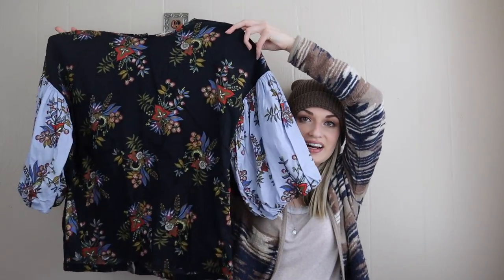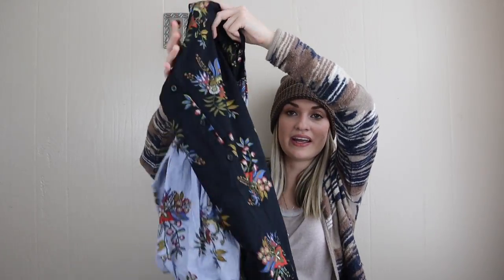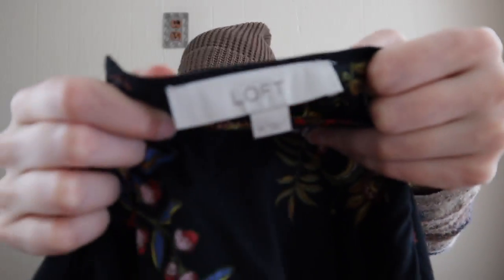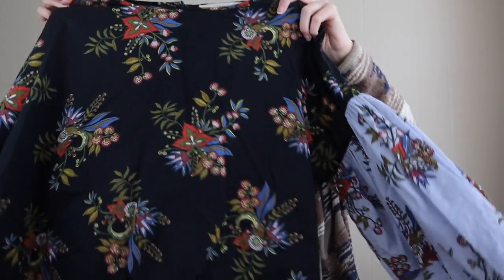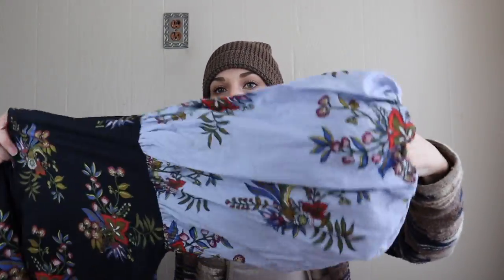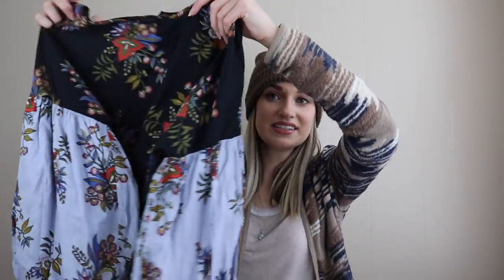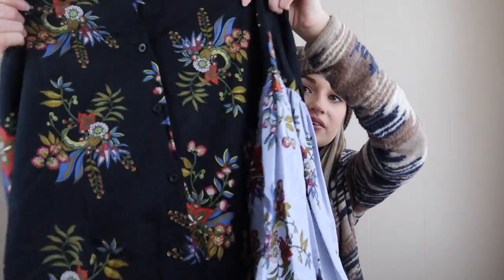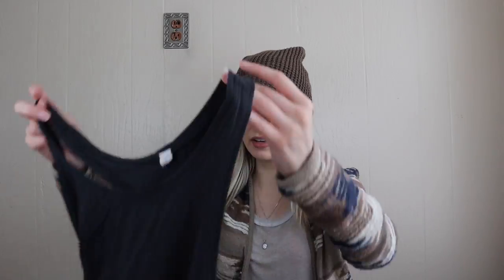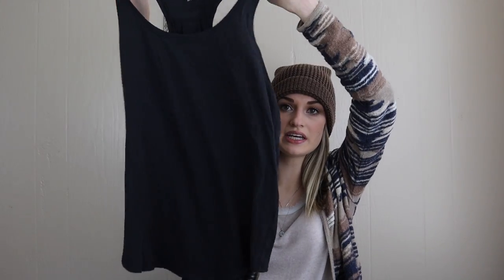Another brand I leave behind quite often but absolutely could not for this piece — this is just Loft from Ann Taylor Loft, size medium, with a contrasting floral print and this super puff sleeve with elastic. So cute — it also buttons all the way down the back.